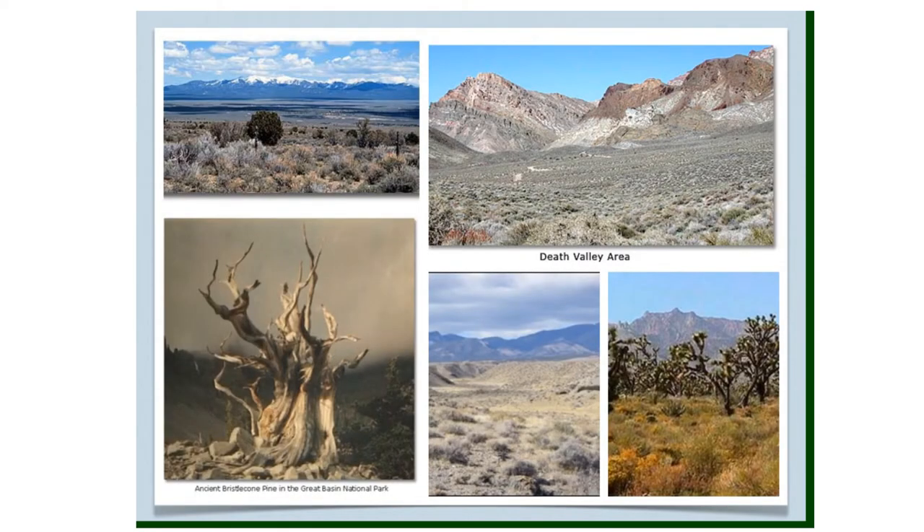The Great Basin Desert is the largest desert in the United States. Death Valley, a part of the Mojave Desert, is the hottest, driest, and lowest place in the United States — 282 feet below sea level. The highest temperature ever recorded in Death Valley was 134 degrees Fahrenheit.